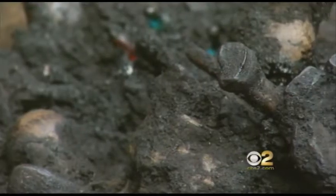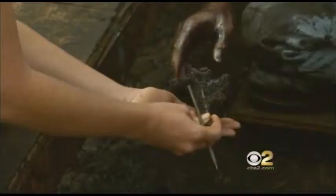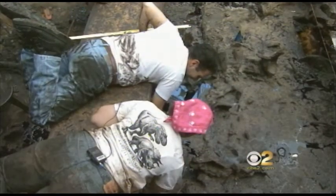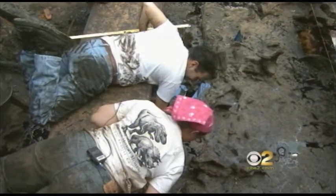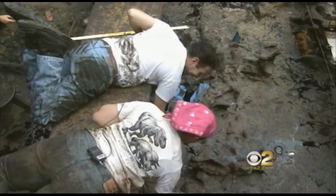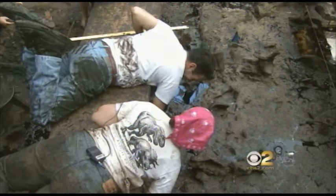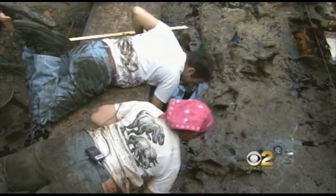Ancient bones are still stuck here, like the right transverse process of a saber tooth cat vertebrae. What she said — that saber tooth cat. There was that one time with that one guy who started sinking. He was trying to get something out and went too far in and couldn't pull himself back out. Did a saber tooth tiger come running after him? I'm sorry — saber tooth cat. Don't say tiger.